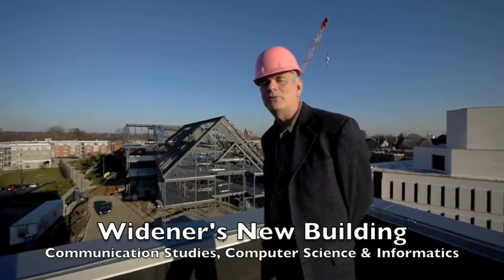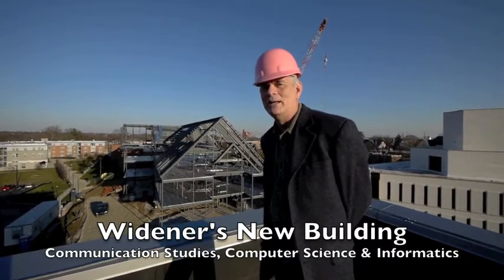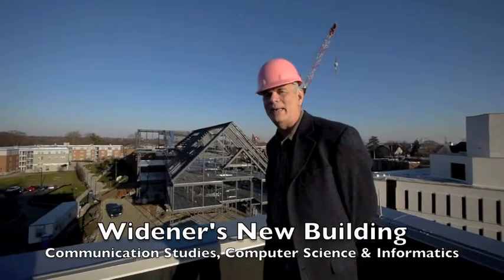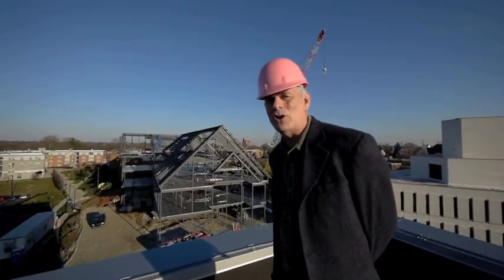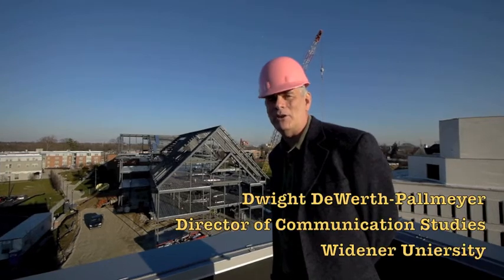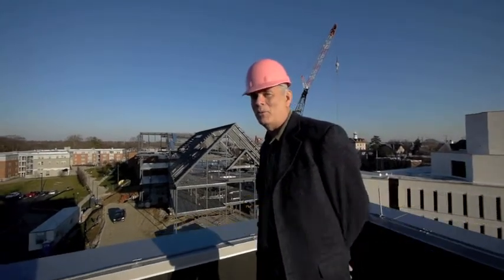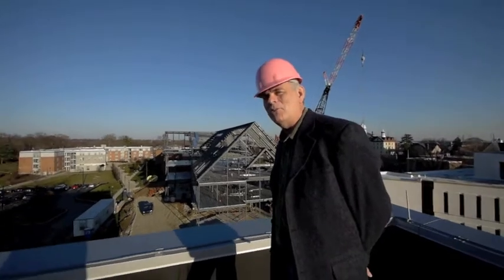Yes, I am in a pink hat. It shows I'm a visitor to the construction site, but it'll be home shortly. This is our development at the halfway mark of our construction of a new center for communication studies, computer science, and informatics. We're excited about where we're going. Today, we want to show you where we're at.